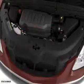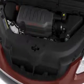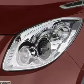Inside you'll find third-row seats, leather seats, heated seats, an auxiliary input, steering wheel controls, rear temperature controls, automatic climate control, curtain head airbags, front airbags, and side airbags.